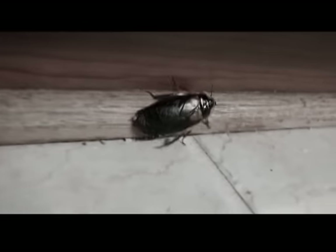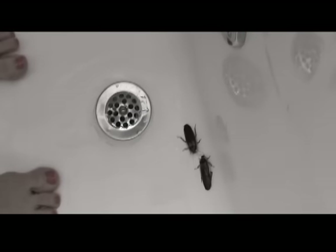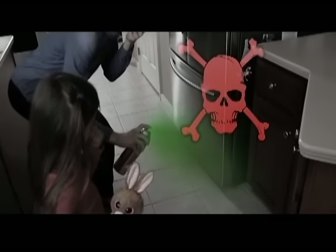Pesky mice, dirty cockroaches, and other little creepy crawlies. They invade your home and wreak havoc in the walls, the kitchen, and the bathroom, snacking on your food and threatening your family. Chemical solutions are expensive, dangerous, and can be harmful to your children and pets.